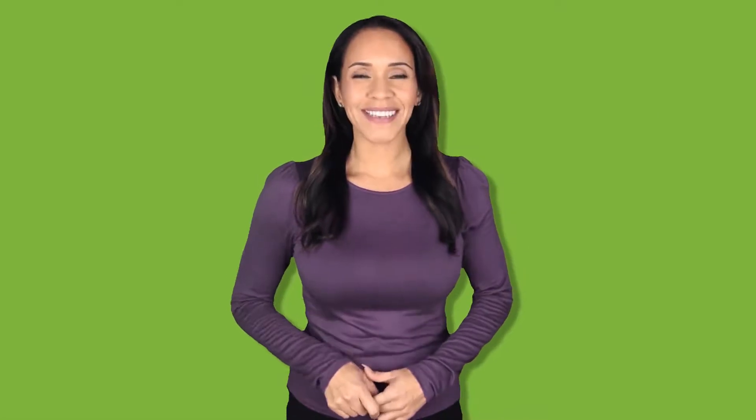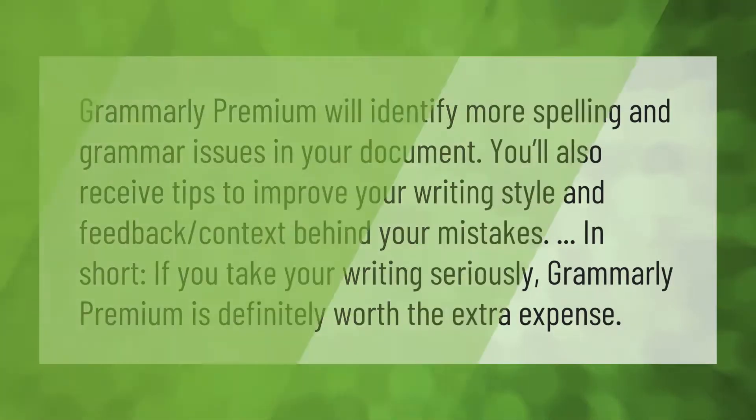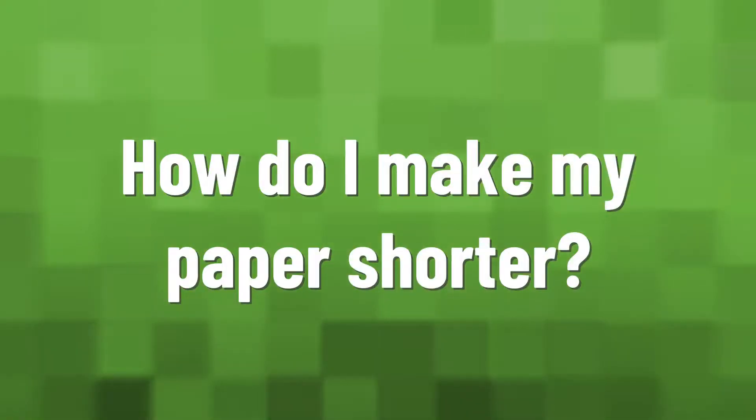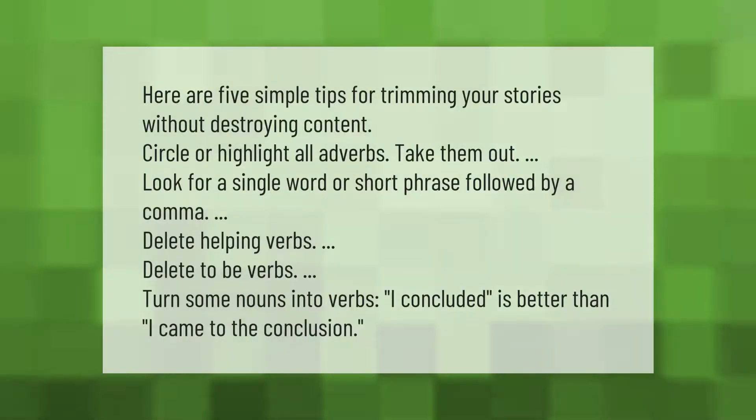Grammarly Premium will identify more spelling and grammar issues in your document. You'll also receive tips to improve your writing style and feedback on the context behind your mistakes. In short, if you take your writing seriously, Grammarly Premium is definitely worth the extra expense.